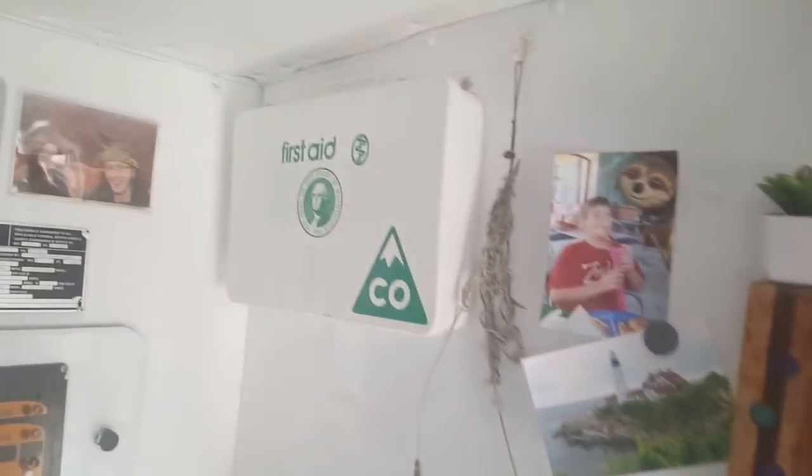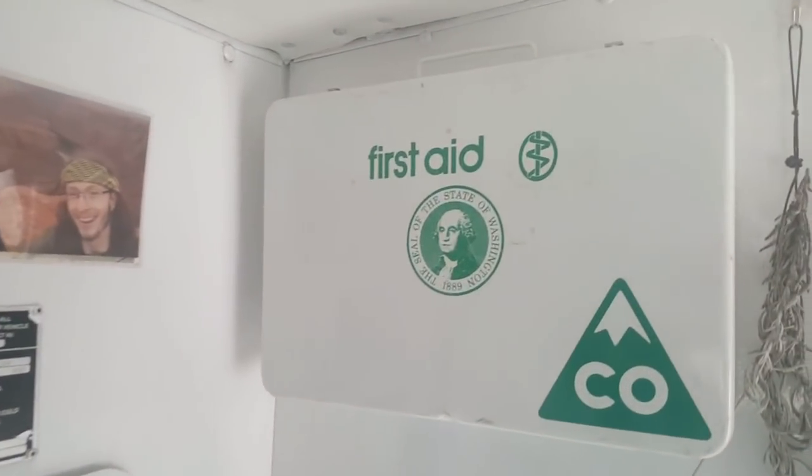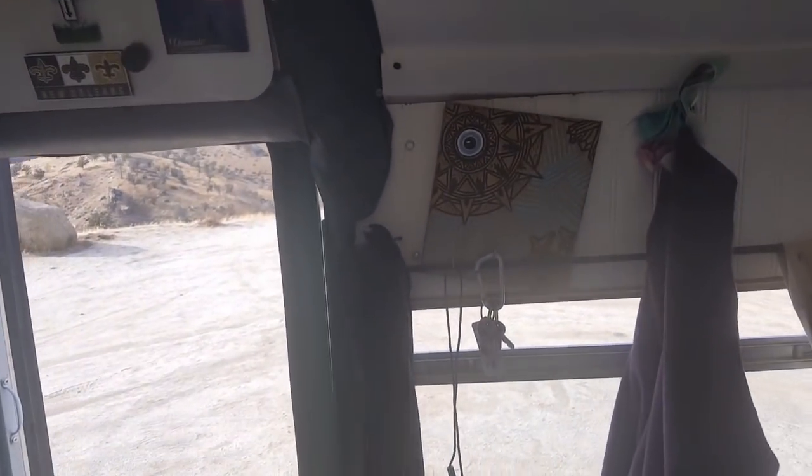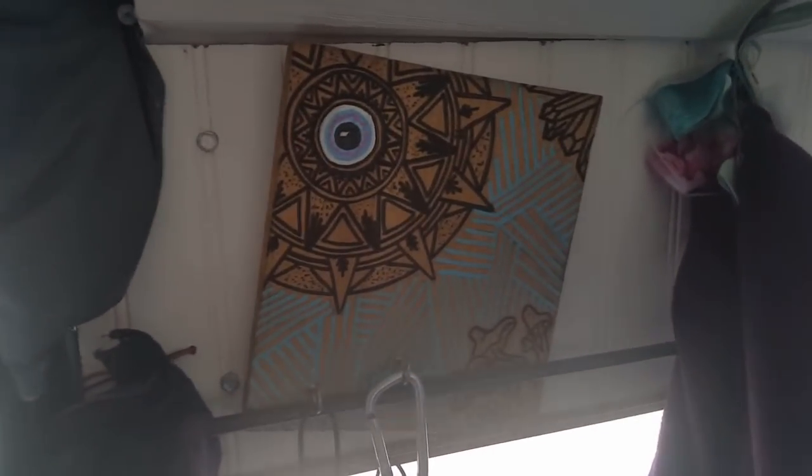Got our clock hung up, first aid kit, just some pictures. All our lights and everything's still working. Got our little key holder so when we get in we can hang our keys.